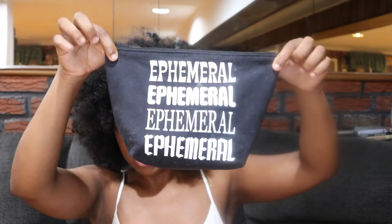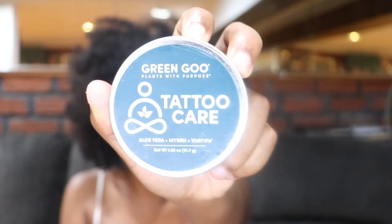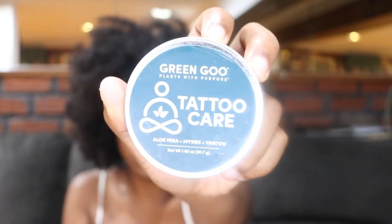Before I get into showing it, I want to highlight the goodie bags they give you. First, this Ephemeral bag — I love it, I use it as a travel bag now. Who doesn't like free gifts? The first thing they give you is this tattoo care, and after three days with the patch you put this on.